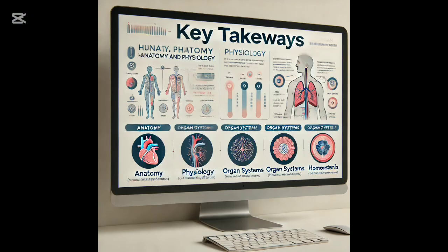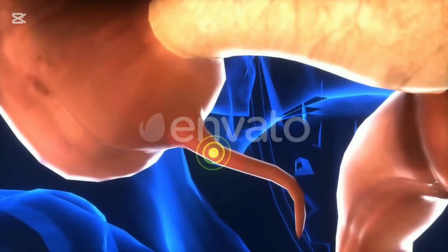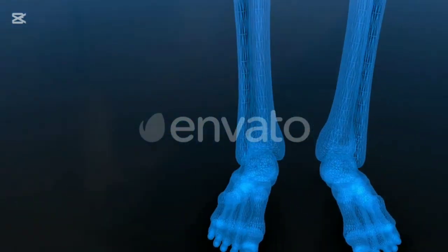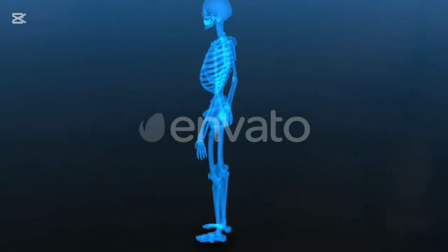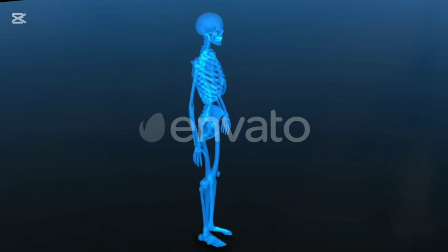In summary, anatomy and physiology help us understand how our bodies are structured and how they function. From bones to organs, from movement to metabolism, everything works together to keep us healthy and alive.